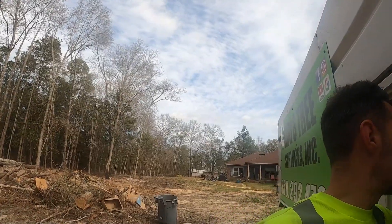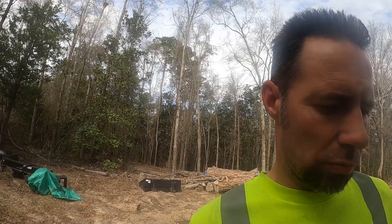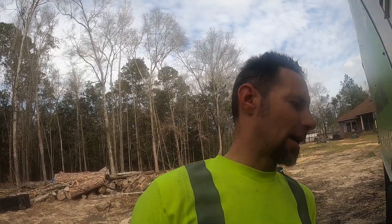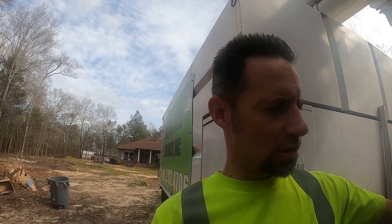You can see how much space you save using a chipper. This chipper is a 12-inch capacity but I mainly do six inches and under because it's an older model and I'm just trying to baby it and make it last. I got a really good deal on it. Anyway, I hope you enjoyed the video — if you did, please consider subscribing and smash that like button. I hope you have a great day and we'll see you in the next video.